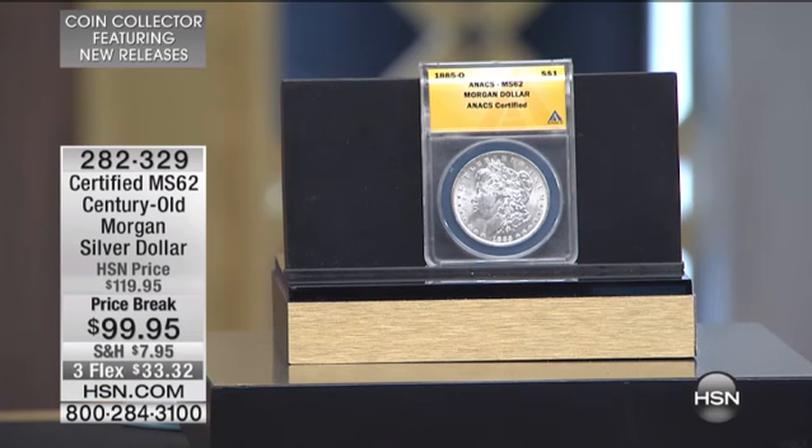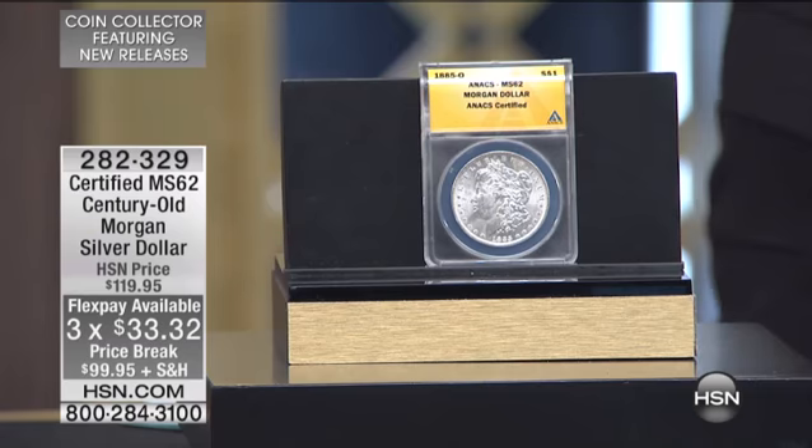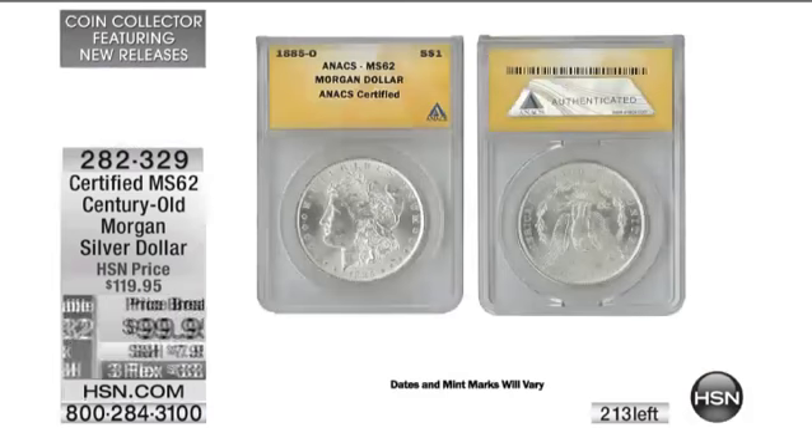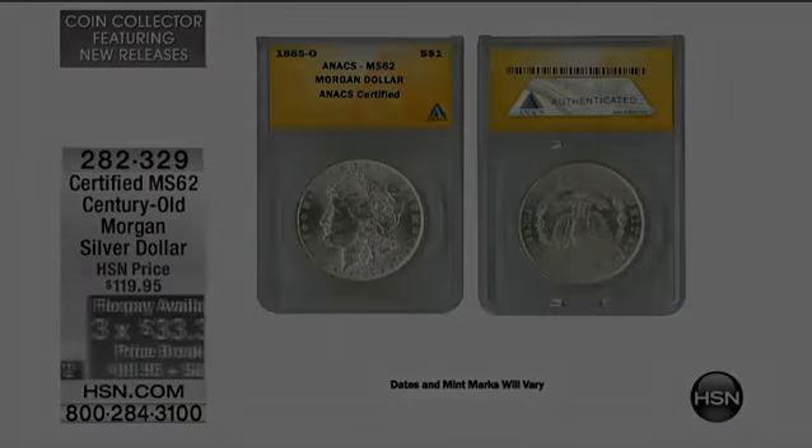When we have Morgan Silver dollars here at HSN, they're always so highly sought after. They're so collectible, and the difficulty in finding them — especially finding these random mints and dates — just makes them highly collectible. The fact that we're taking the $20 off this evening, we also have it on three flexible payments of $33.32. There are about 213 of these left. This is the lowest price we've ever offered on this coin — the first time we've seen it since July of last year.